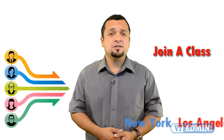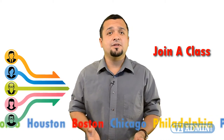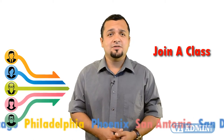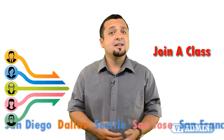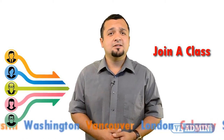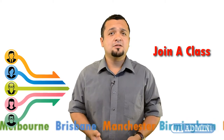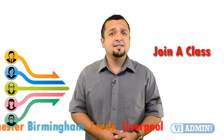Join one of our VMware training classes in New York, Los Angeles, Toronto, Houston, Boston, Chicago, Philadelphia, Phoenix, San Antonio, San Diego, Dallas, Seattle, San Jose, San Francisco, Austin, Washington, Vancouver, London, Calgary, Sydney, Melbourne, Brisbane, Manchester, Birmingham, Leeds, and Liverpool.